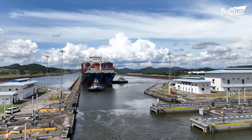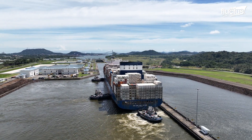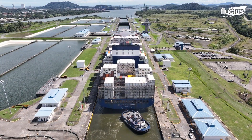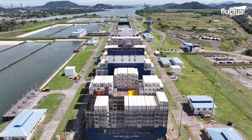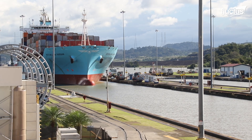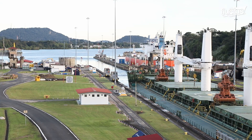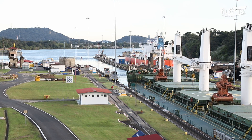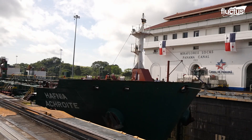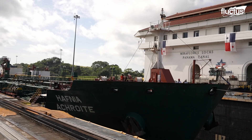Ship operators navigating global trade routes not only face the vast expanse of the world's oceans, but also rely on critical engineering. Canals are the lifeline through which global trade flourishes. They allow the direct and speedy movement of goods across the continents, thus ensuring shorter voyages and lower fuel consumption.